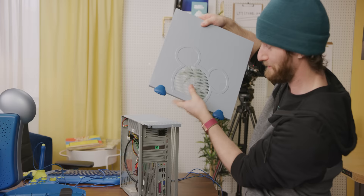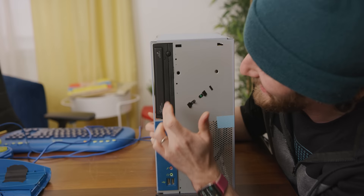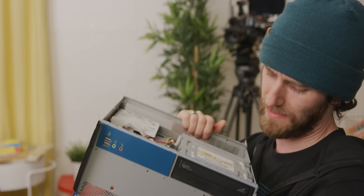This is no Mickey Mouse cooling solution. Let's get a look at that front IO. You've got USB right there, microphone, headphone jack. I'm actually kind of wondering if that DVD writer was added later.